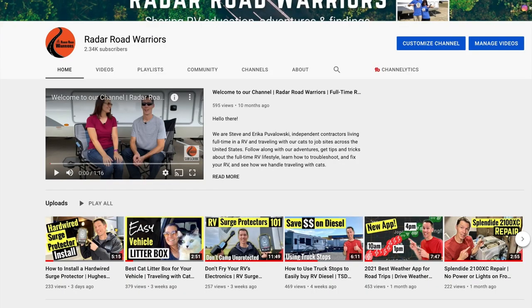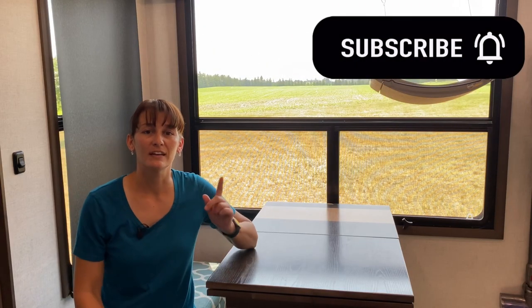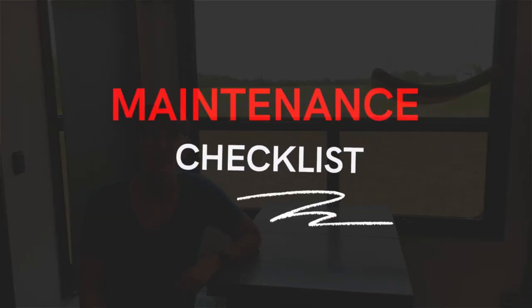Hey, if you didn't know, we make educational videos for RVers, so if you're interested in this type of content, consider subscribing. And now on to the last one — the maintenance checklist.